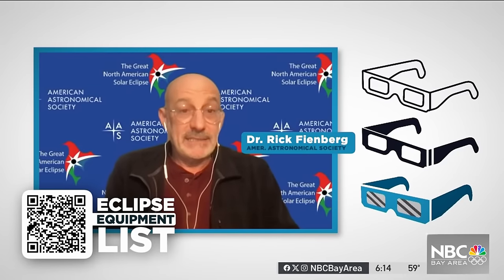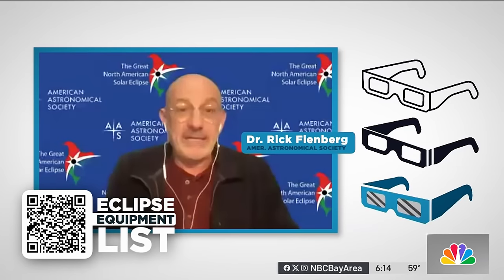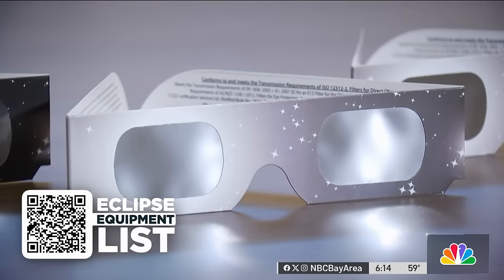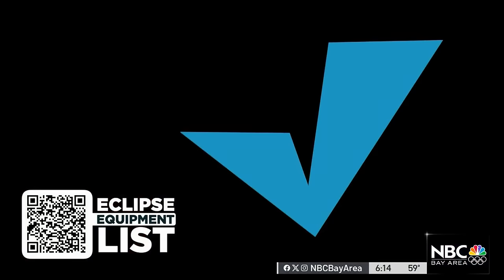The only way to know for sure is that it's gotten tested. Dr. Rick Feinberg is on the Society's Solar Eclipse Task Force. He said you can run a basic test on your eclipse glasses at home. Step one: start inside and put the glasses on. If they block out everything, you should be okay.